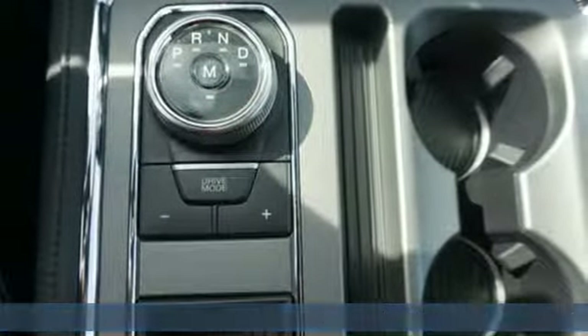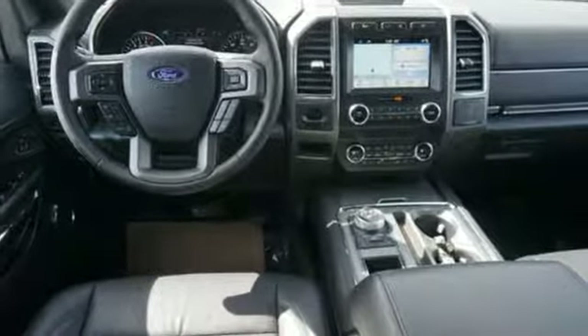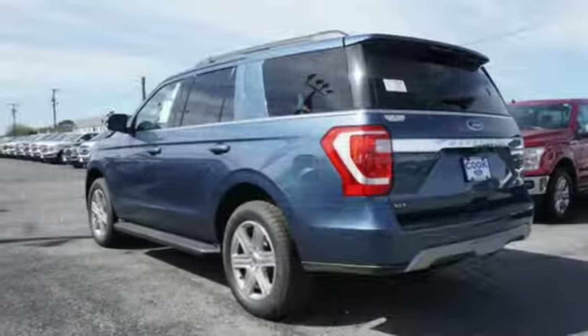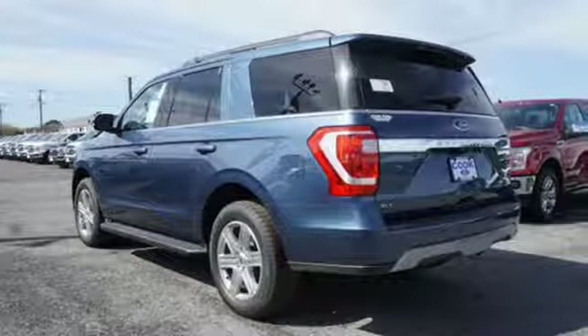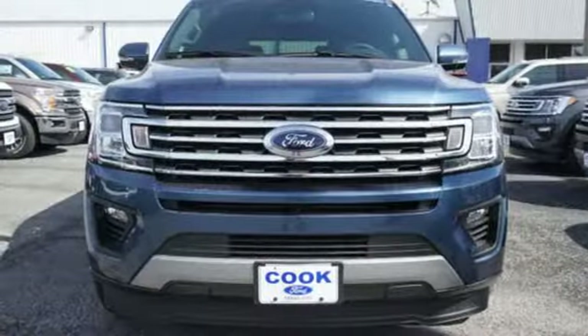Bluetooth streaming audio, AppLink, Apple CarPlay, and Android Auto, dual zone climate control, rear parking sensors, Bluetooth, leather steering wheel, automatic transmission, aluminum wheels, gas pressurized shocks, and power heated mirrors.